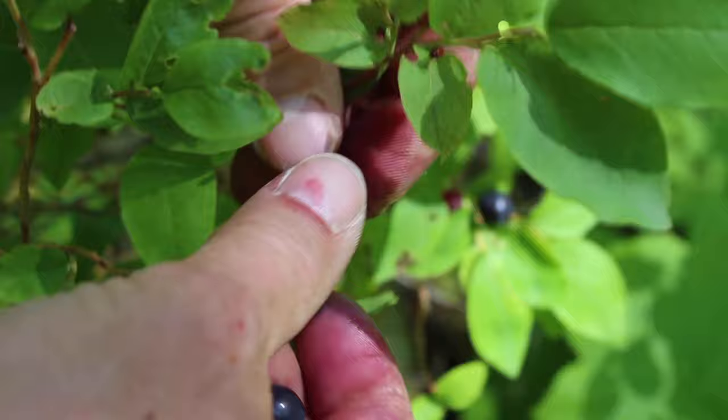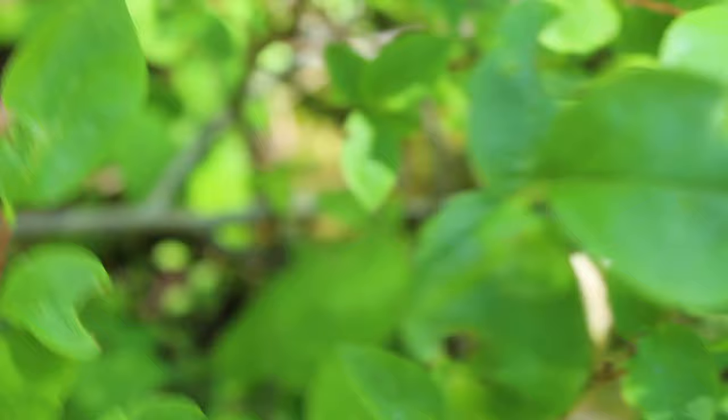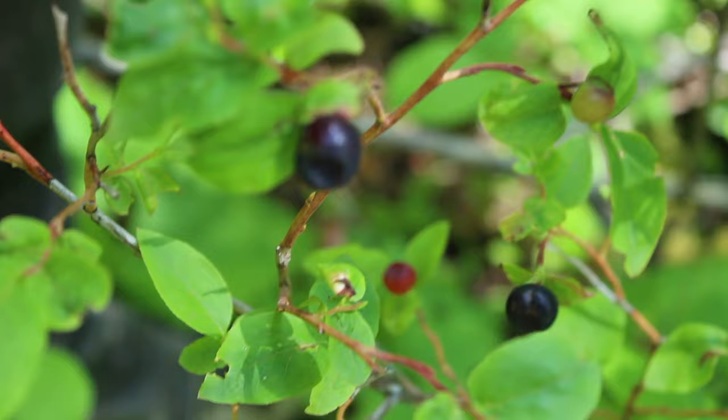And then we can freeze them, you can jar them, you can can them, you can do all kinds of stuff. We're actually still eating some frozen huckleberries that we picked last year, and I would put those on my oatmeal every morning. Just really, really delicious.